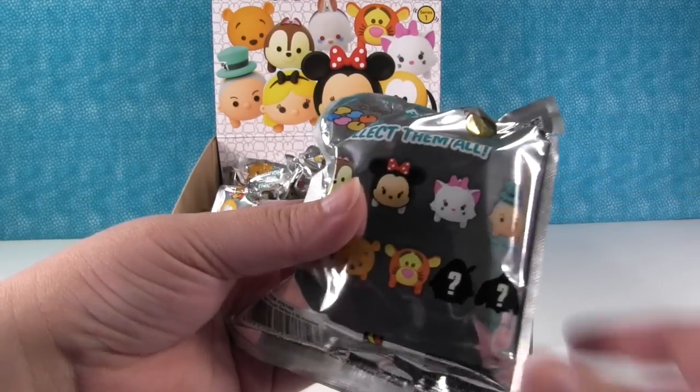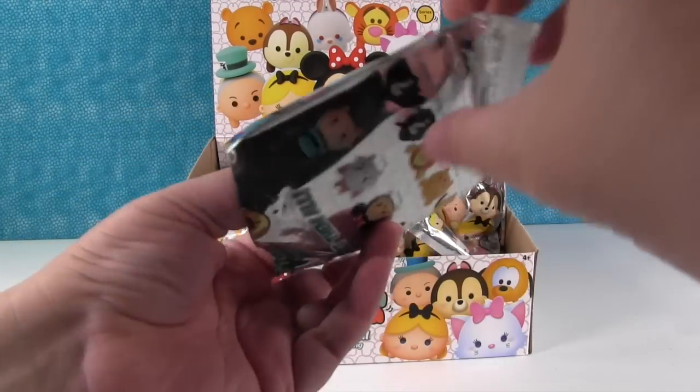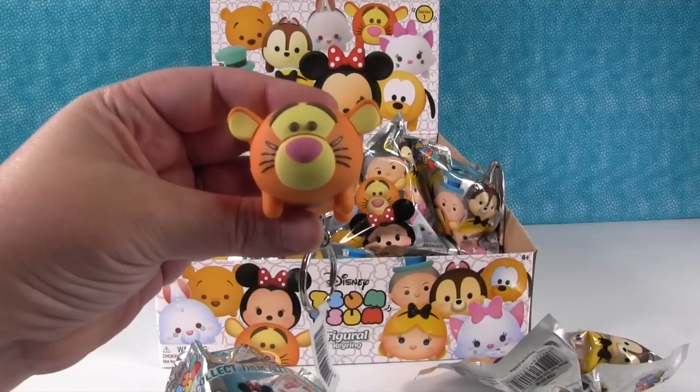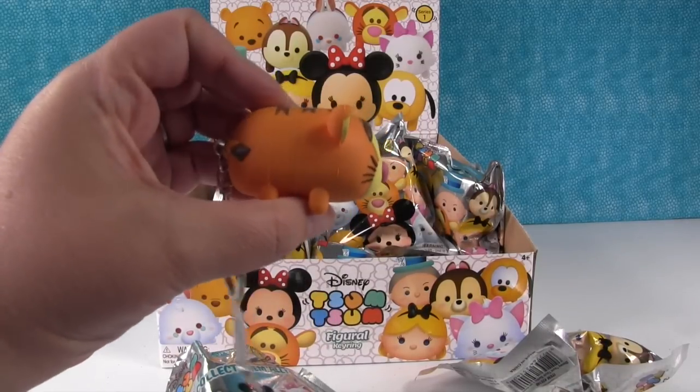There is no tear strip — these don't have tear strips. Our first one is Tigger. Tigger is so cute, Tigger is adorable.